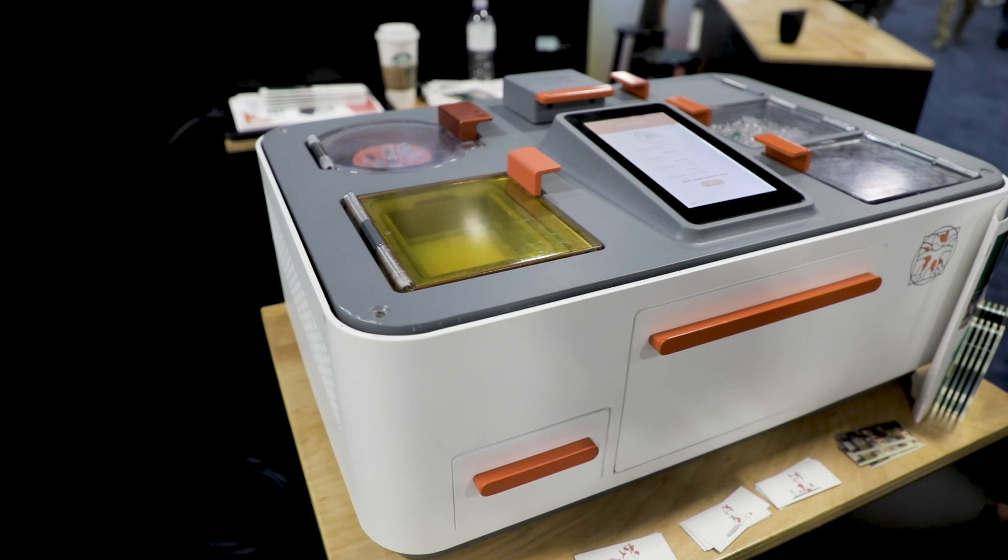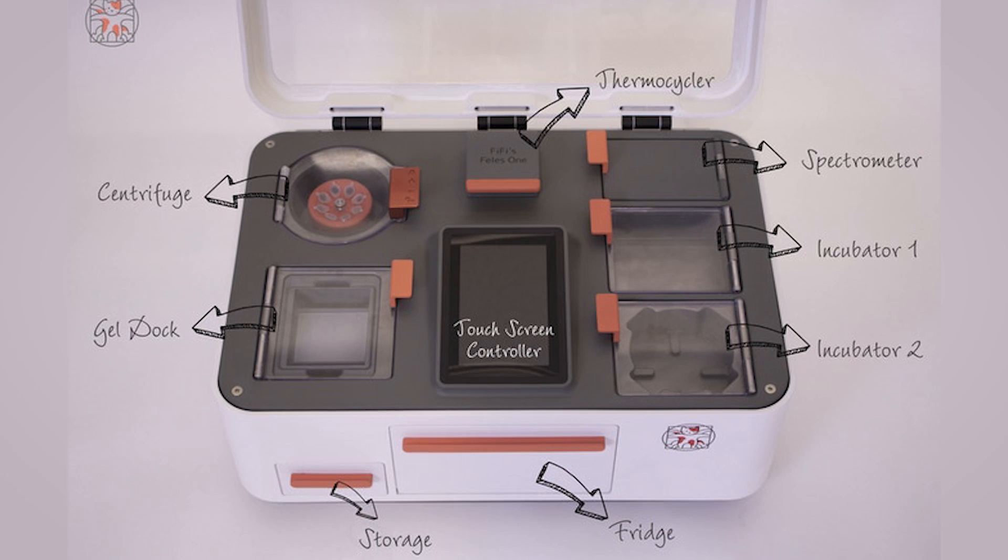We are building a desk called BioLab with a mission to give everyone the ability to learn and discover with biology.